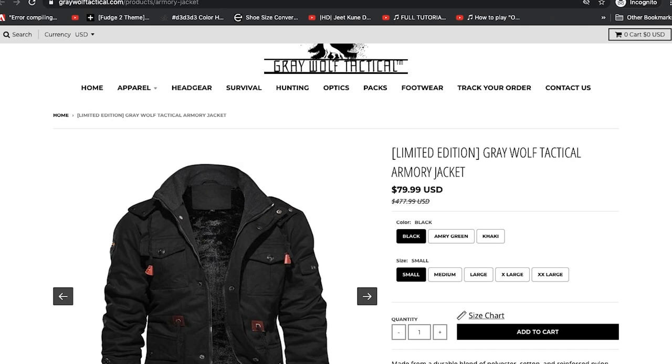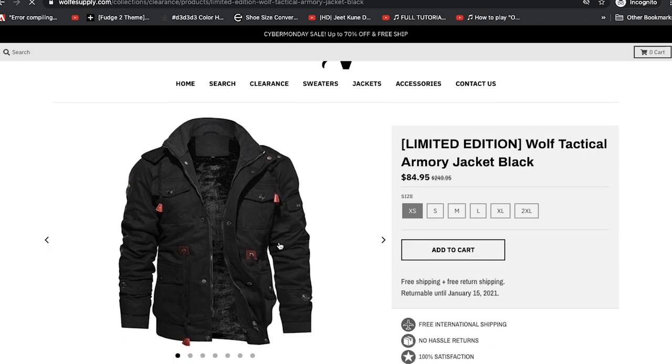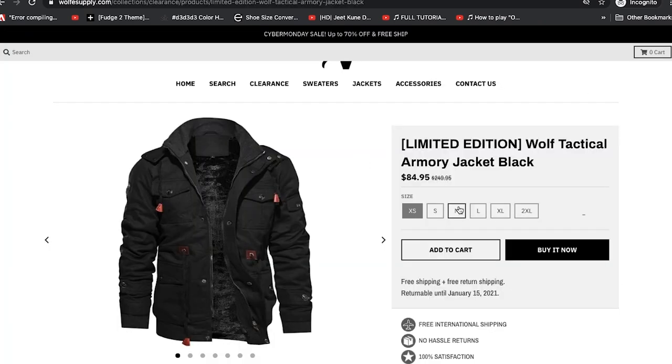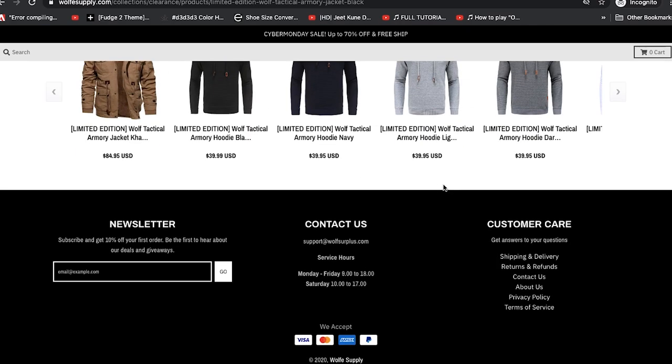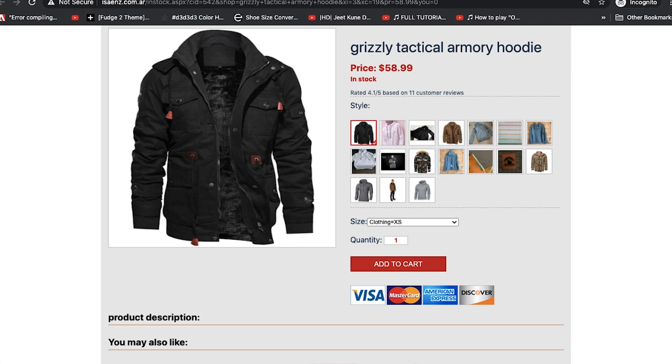Let's check the Wolf Supply website — there it's $84. So one site has it at $84 and the other at $80, but look at the discount prices: one lists an original price of $477 and the other $249. If these two websites are owned by the same people — which I suspect, since Wolf Supply uses multiple wolf-branded sites with very similar designs but different names — then these numbers are arbitrary. The value isn't fixed, which already tells me it's likely a catfish getting its products from AliExpress or another store, setting whatever prices they want.